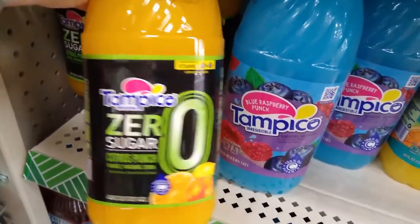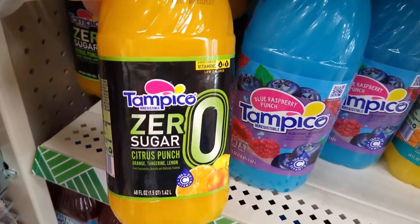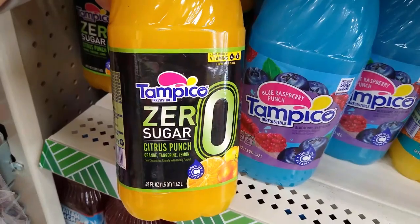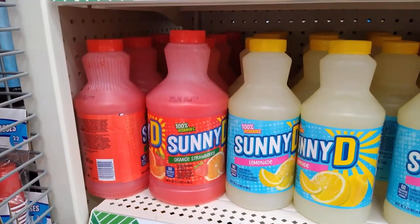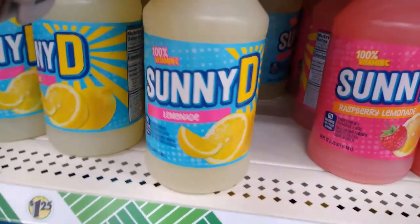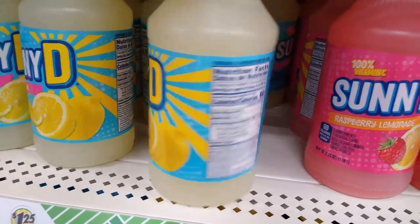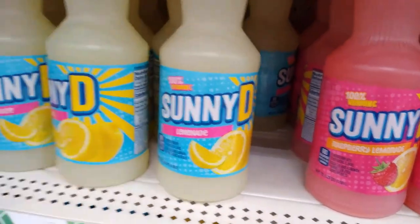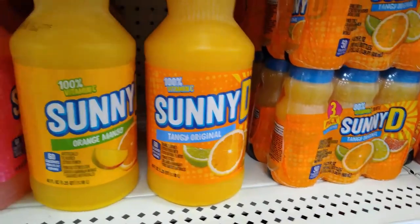Now, Tampico Zero Sugar — I'm going to have to try this; I've never seen this product either. Or this: Sunny D Lemonade. Okay, this is new. Dollar Tree, you are just coming through for me today. I love the Dollar Tree. I love showing you guys what the store carries, and when there's new products it's even more exciting.